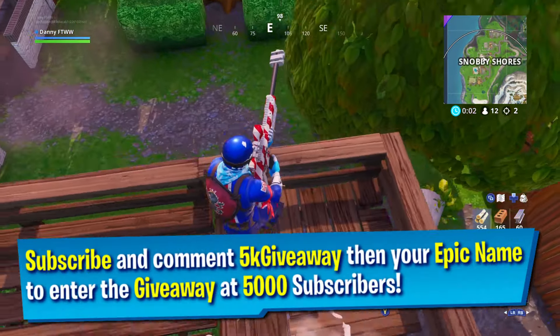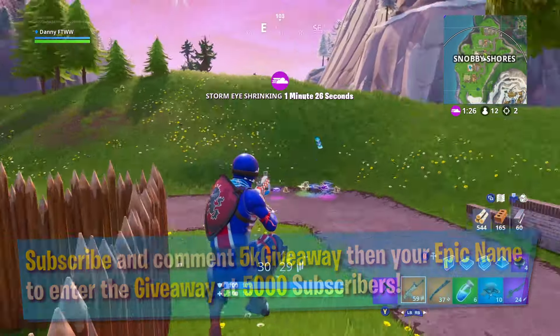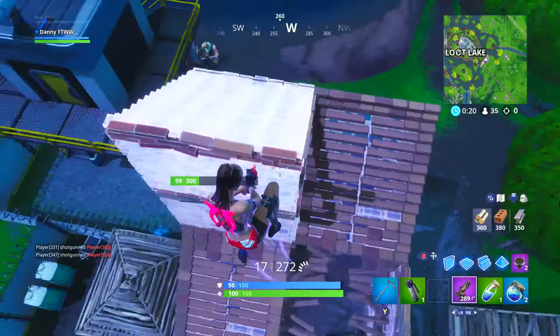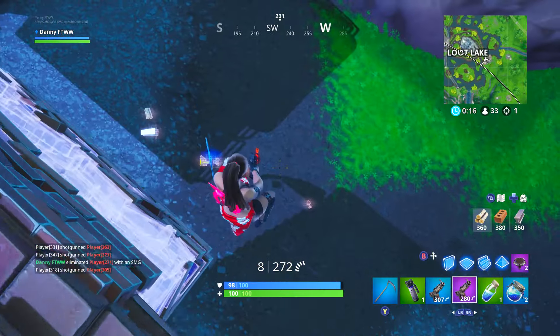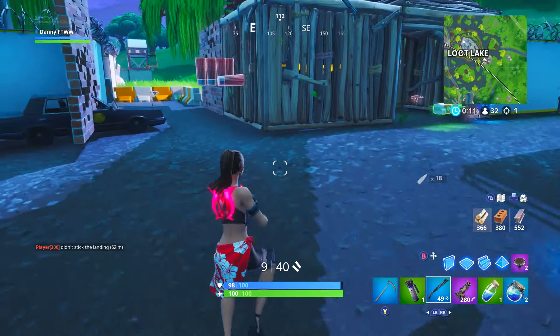We are doing a giveaway on the channel at 5,000 subscribers — we're only 130 away right now. I'll be gifting some of you guys some stuff from the item shop, just like we did at 4,500 subscribers. If you want to enter the giveaway, click that subscribe button, turn that notification bell on, and comment down below '5k giveaway' with your Epic Games name. I will be choosing winners once we reach 5,000 subscribers.